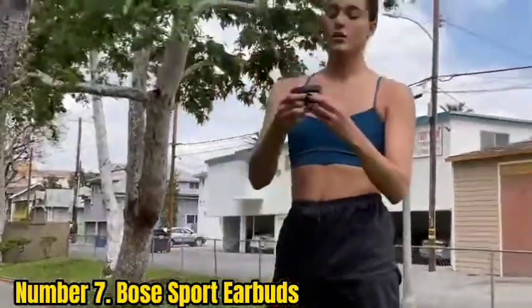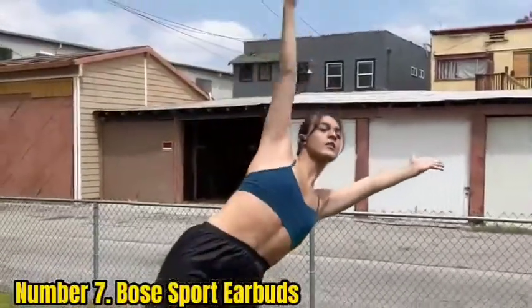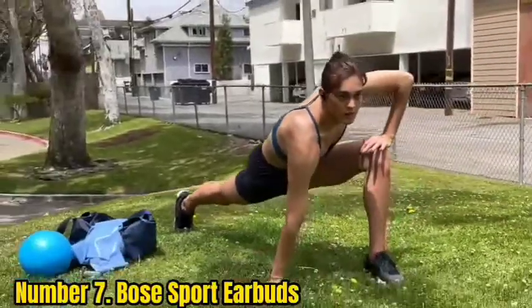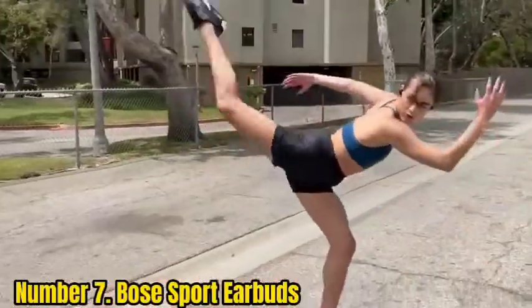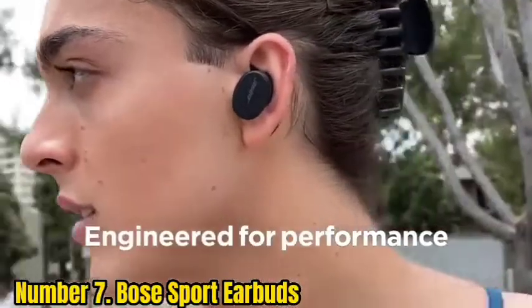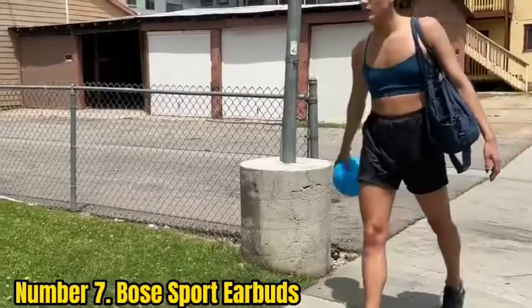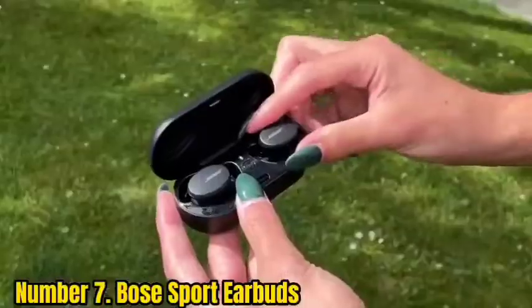Number 7: Bose Sport Earbuds. Both Bose's QuietComfort Earbuds and Sport Earbuds make good workout headphones thanks to their stay-here max tips and secure fit. But the Sport Earbuds are more compact, lighter, and more affordable. The QuietComfort Earbuds do have excellent active noise cancelling. The Sport Earbuds are equipped with Bluetooth 5.1, and my connection was rock-solid. They share a similar design aesthetic with three color options available.